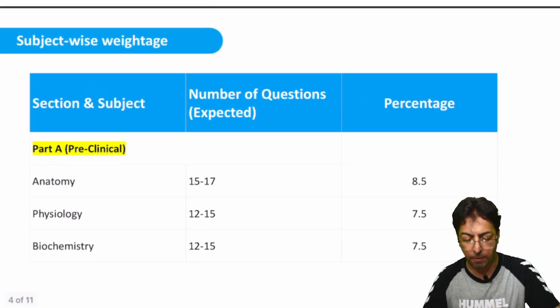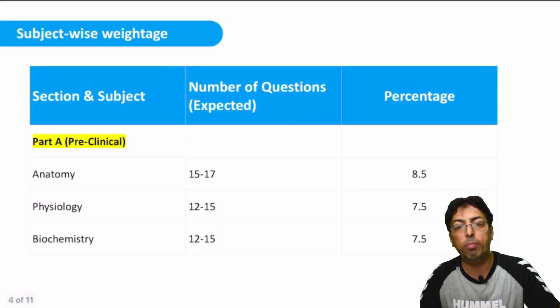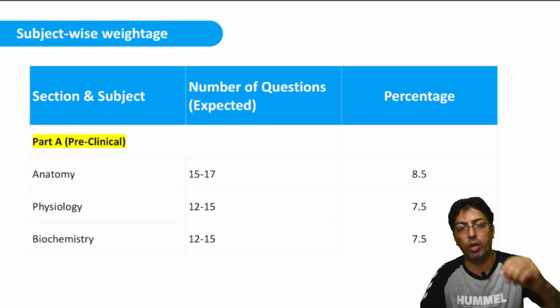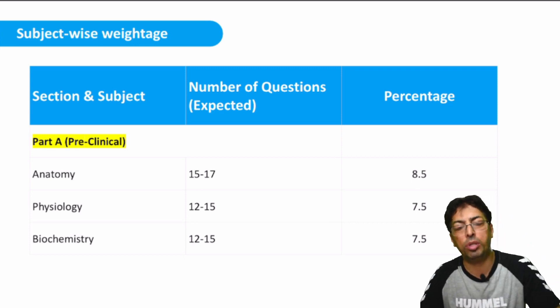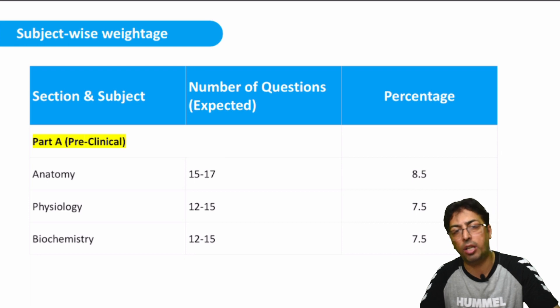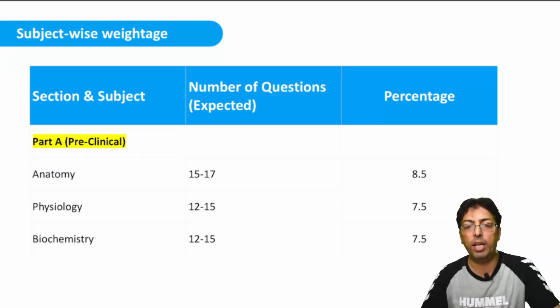Now I would pose you a question: you may be asked something about femoral hernia or inguinal hernia. Is it a question of anatomy or surgery? There are no boundaries — there are no boundaries in medical sciences. So this topic can be placed in both anatomy and surgery.